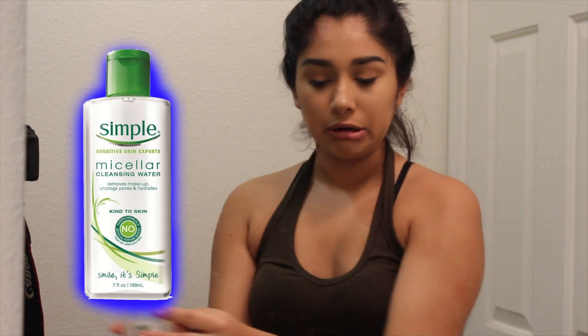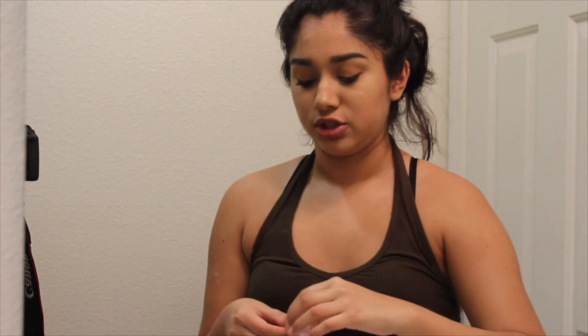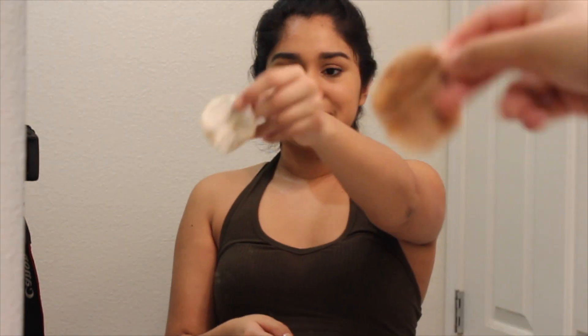I have makeup on right now so I'm gonna be taking as much as I can off. I use my Simple micellar cleansing water and these premium cotton rounds that I get from Redy — they're super cheap, that's why I get them because I'm broke. I first remove my face makeup and then I also like to drag this down my neck. Then I use the other side to clean off the eyeshadow and some of the mascara, and take off the eyebrows.